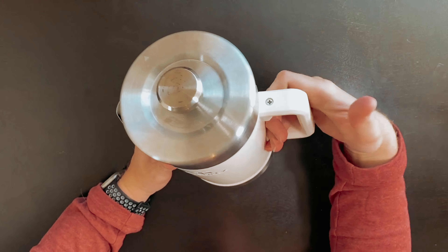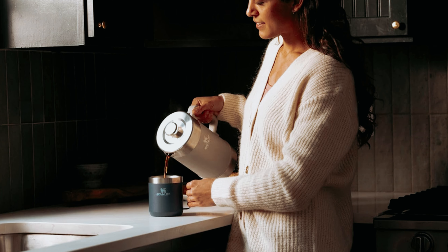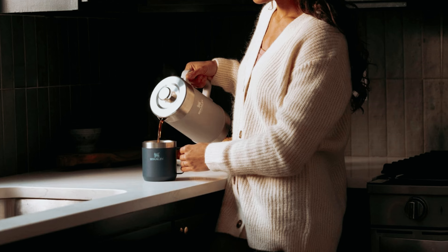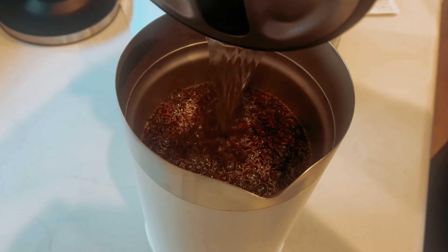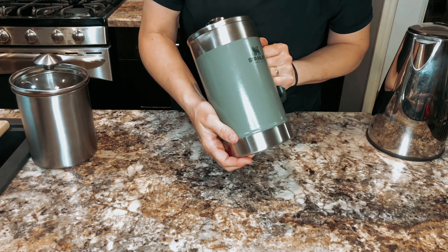Despite these minor drawbacks, the Stanley French Press is a durable and reliable option for coffee lovers who value quality in their brewing routine. With a product that is built to last a lifetime, even in rugged outdoor conditions, investing in a Stanley French Press is investing in your coffee enjoyment for years to come. Treat yourself to a better cup of coffee with the Stanley French Press today.